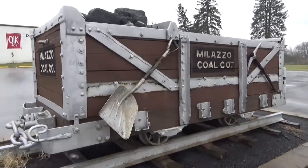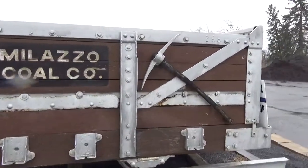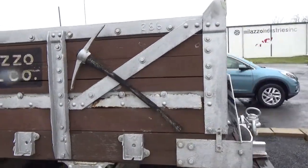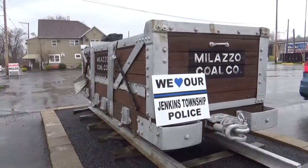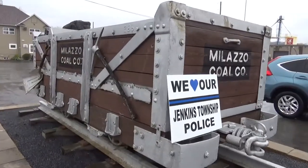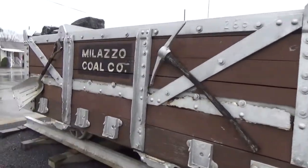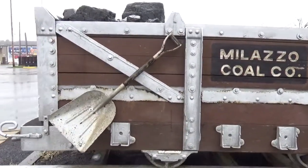Thank you for returning to my channel, Anthracite Horror Stories. In this particular video I'm just going to be showcasing a pretty standard piece of equipment in the anthracite coal field.